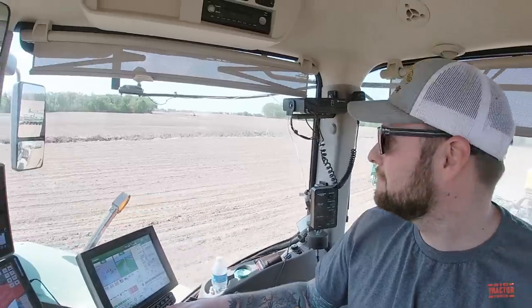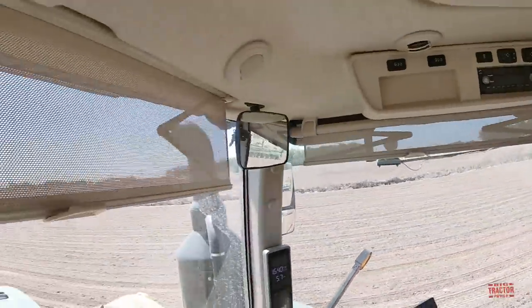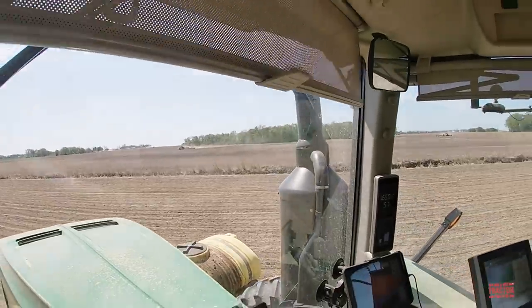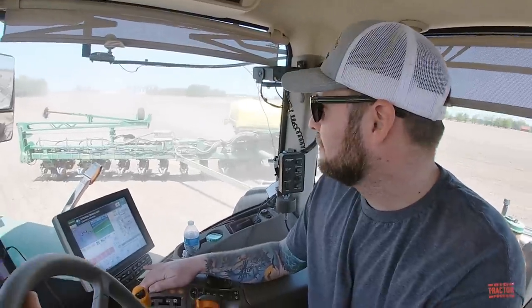You've got a total of five planters running out here. How many acres a day are you covering with this many 60-foot planters? On a perfect day with no moving and no road travel, we can do 2,500 acres. Most of the time we're around 1,800 to 2,000 acres a day.